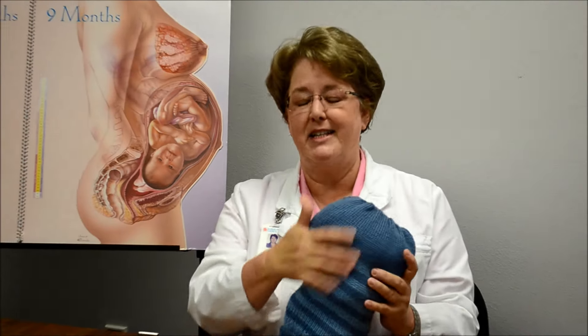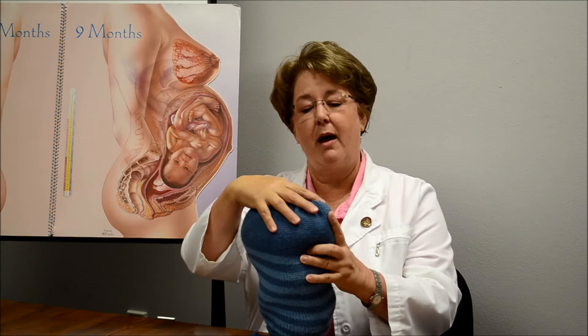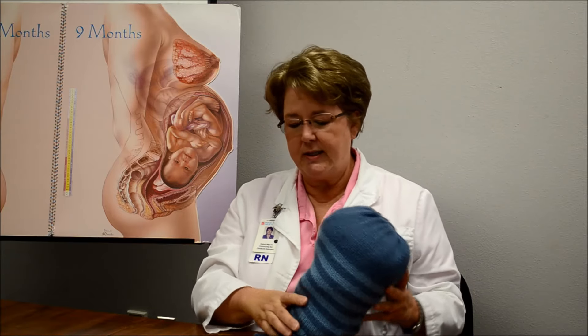Contractions move in a wave-like action. This is my uterus with the baby inside — it's a knitted uterus, and it's a wave-like action. So it starts here at the top; this is the fundus, and moves down to the lower part of the uterus.